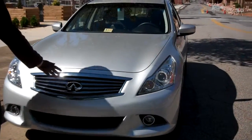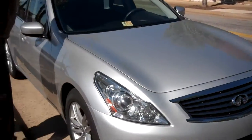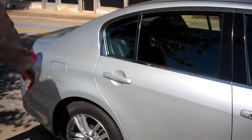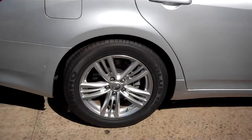Notice this signature Infiniti grille here. Awesome headlights giving a better view of the road at night and safety features. Color-coded door handles to match the body paint. Beautiful 16-inch wheels with alloy rust-proof coating on those wheels.